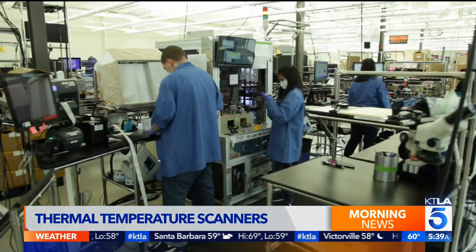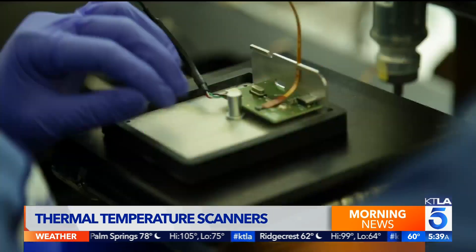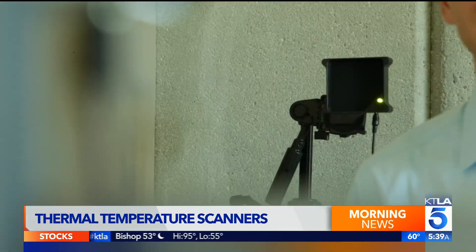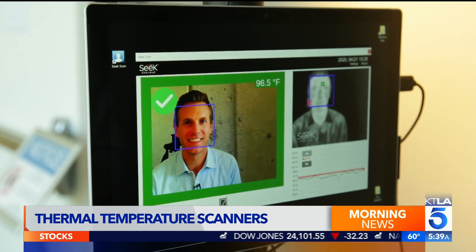We can't say you've got COVID, but we can say it looks like you have an elevated temperature. The company has developed a contactless temperature screening system called Seek Scan. Thermal imaging is the ability to see heat, basically. It took some creative engineering to make this system fast and accurate. Thermal cameras like this are really good at detecting relative temperature differences from a distance. What this camera is doing is comparing my skin's temperature to this reference point behind me.